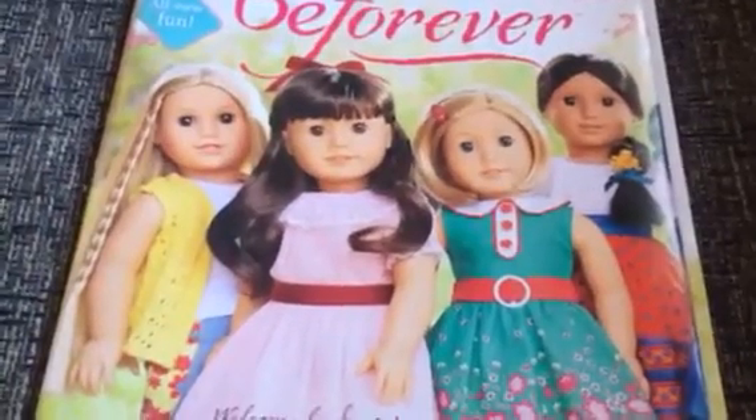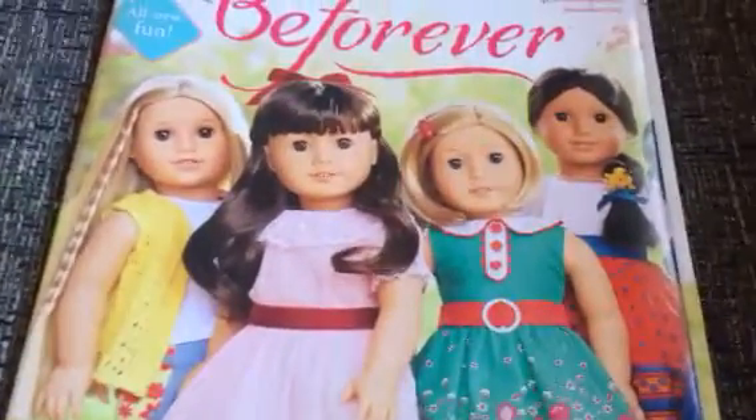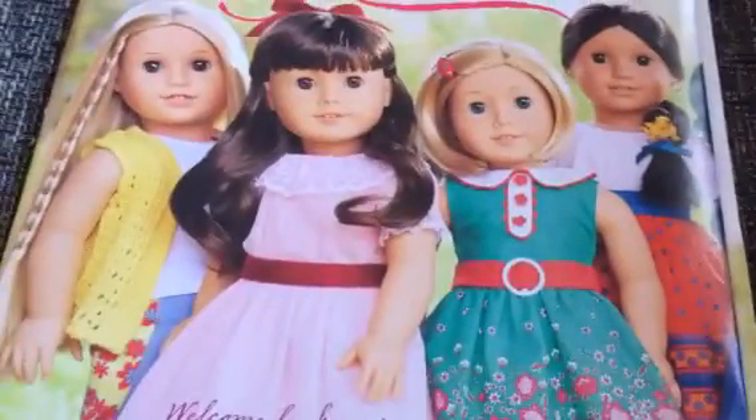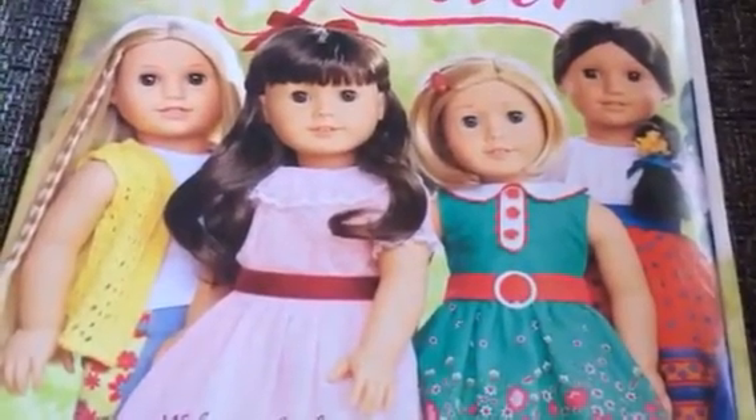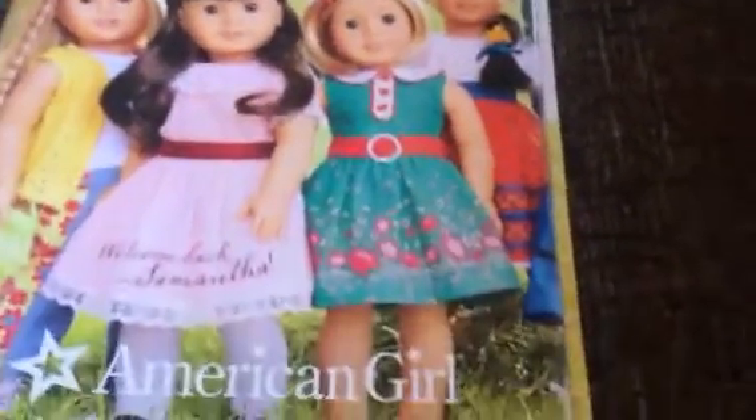Hey everybody, I'm going to be looking for the new Be Forever dolls in the September 2014 catalog. As you can see, there is Julie, Samantha, Kit, and Josefina on the front. As everyone knows, Samantha is back. Let's get right on to it.